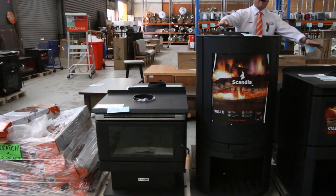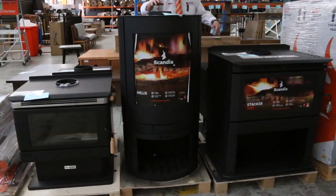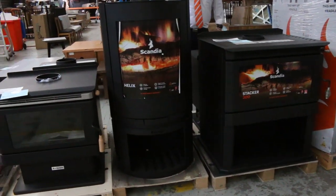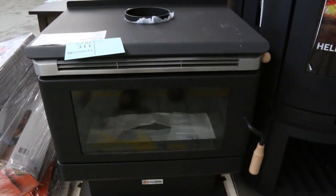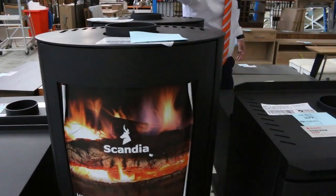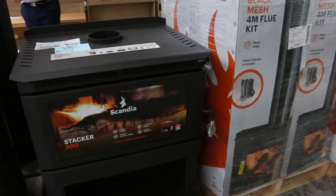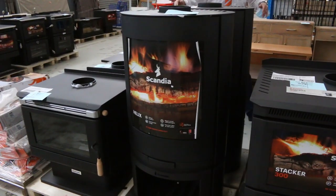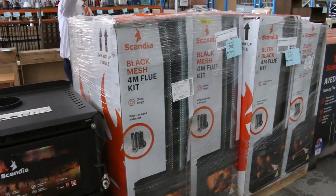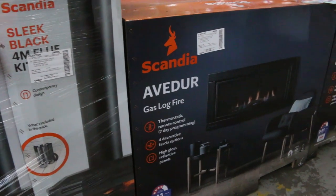I've been waiting for ages to have some wood heaters come through the auction and tomorrow is the day. Have a look at these — absolutely fantastic. All different sizes, mainly the brand is Scandia. You can see they've got the nice tall one there, the big Warm Bright 300s. Bidding I reckon between that $300 and $600 mark, some things a little bit more. The mesh and the sleek flue kits are about $150 starting bids on those.